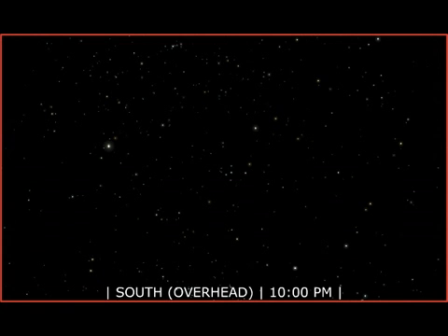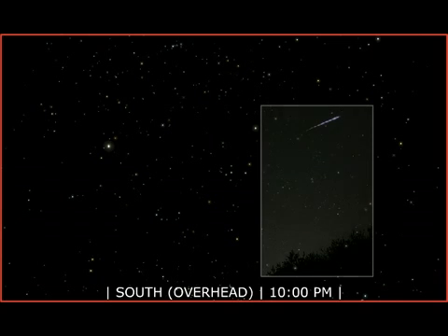Each August brings the much-anticipated Perseid meteor shower. Look for these meteors during mid-month. These streaks of light are tiny bits of comet dust, burning up as they enter Earth's atmosphere. The debris trail, through which Earth passes once a year, was left behind during comet Swift-Tuttle's multiple visits to the inner solar system.